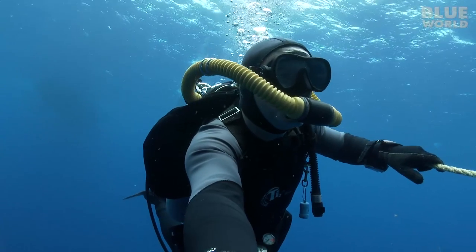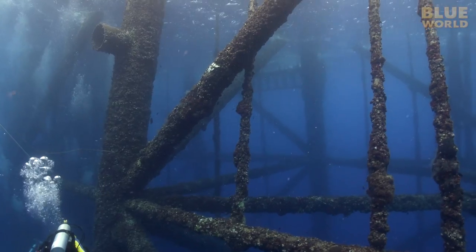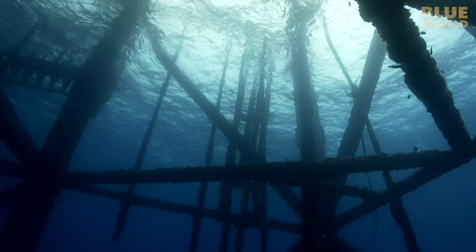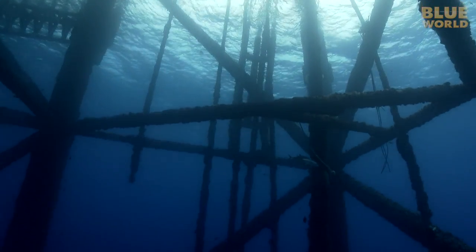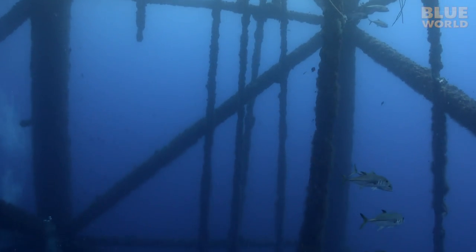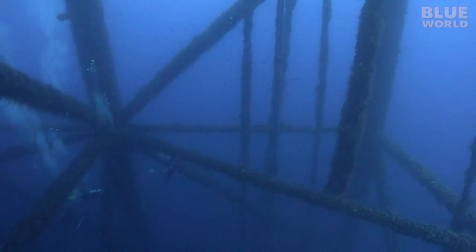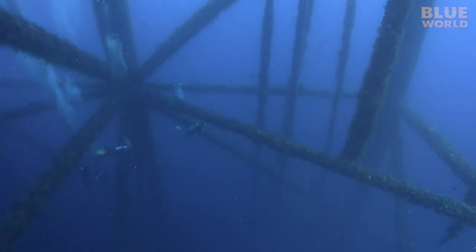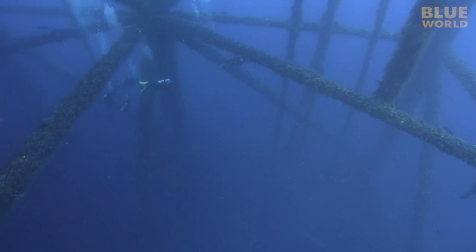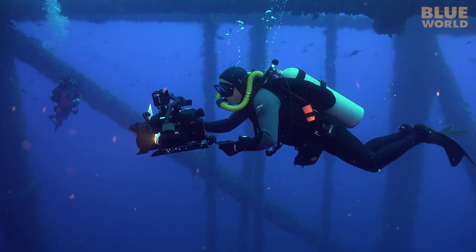Kristine and I make our way down the line tied to the structure. Underwater, the steel tubes that make up the structure of the platform don't look like metal at all. They have become entirely encrusted with marine growth. The entire structure is like a huge underwater jungle gym with a soft, fuzzy coating.